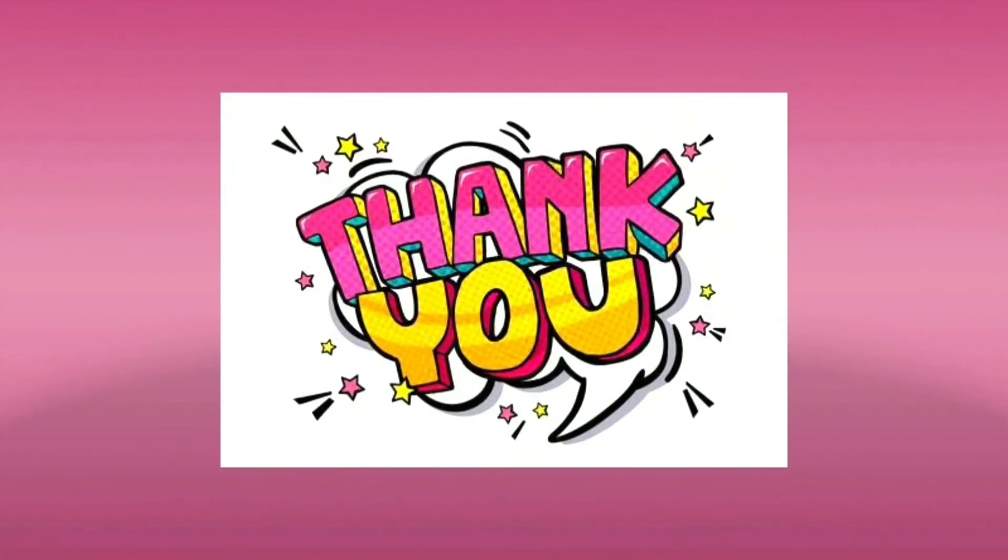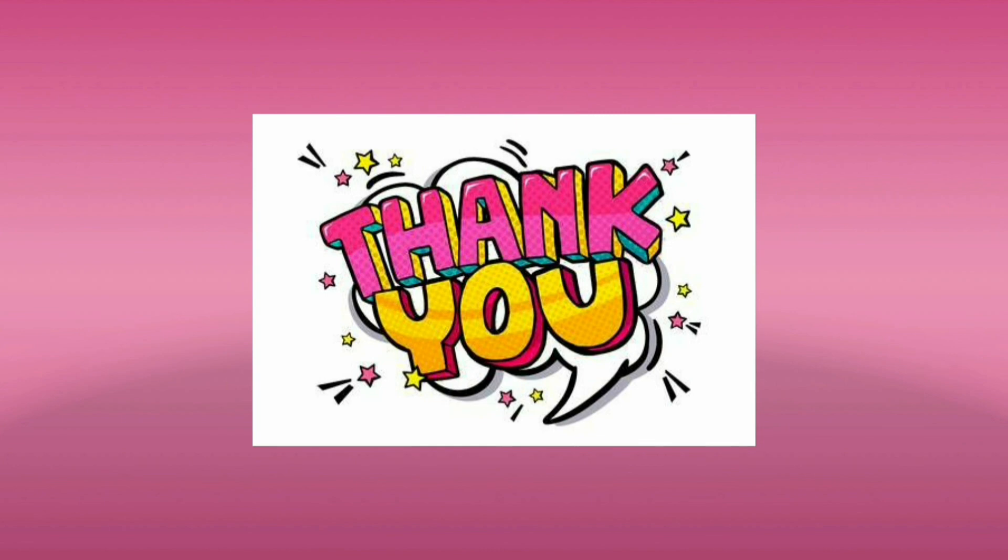Thank you for watching. See you at the next lesson. Bye bye.